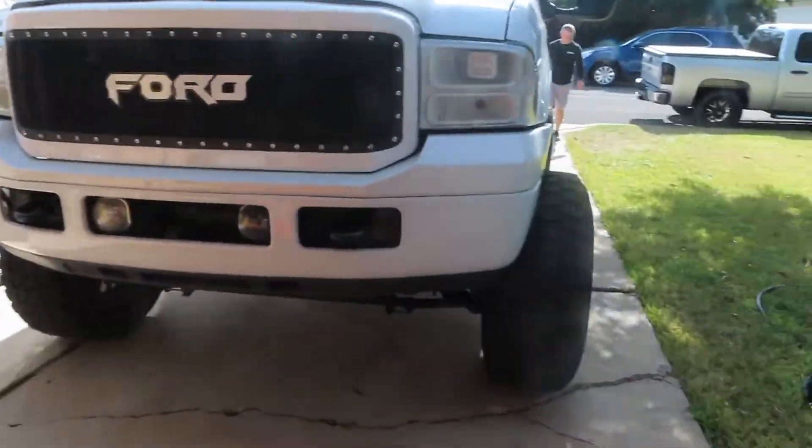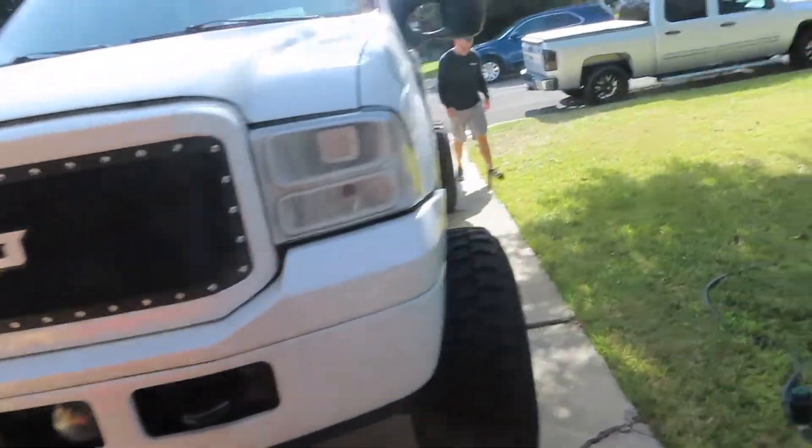I'm actually getting off topic right now, so let's just go ahead and get right to it with this video. Alright, so we have my own garage over here — put my truck at Little John's house.